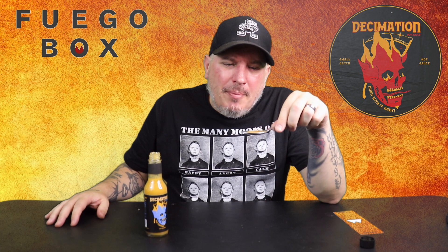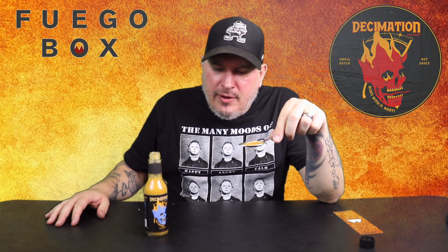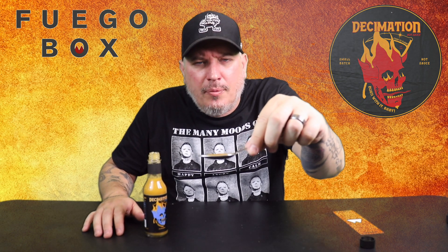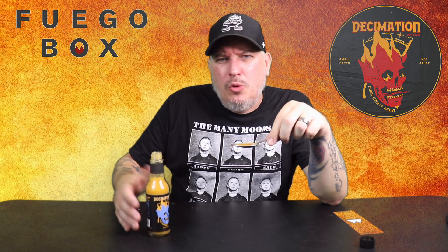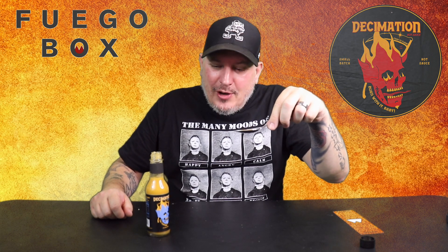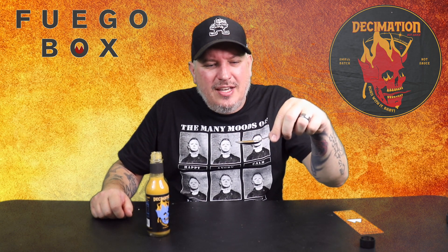Whoa, so I might've just went a little crazy on that. I don't even want to show you up close without spilling it. It's on the thinner side — not super thin, but it is on the thinner side. So here we go from Fuego Box. This is Decimation Tiki Torture. Let's go.